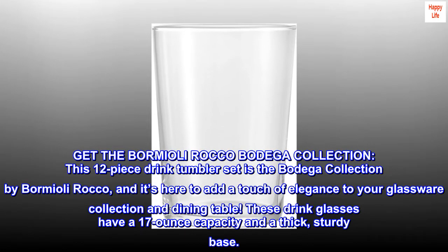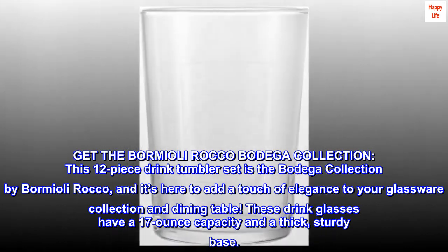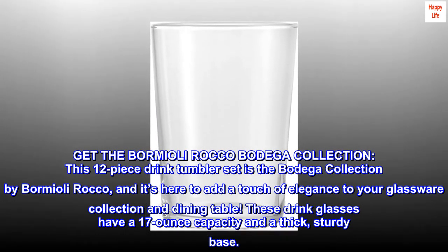Get the Bormioli Rocco Bodega Collection. This 12-piece drink tumbler set is the Bodega Collection by Bormioli Rocco, and it's here to add a touch of elegance to your glassware collection and dining table.